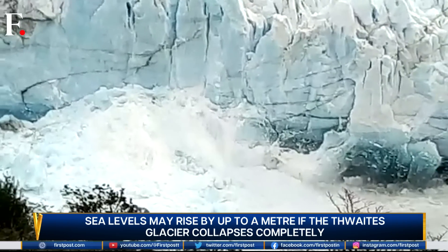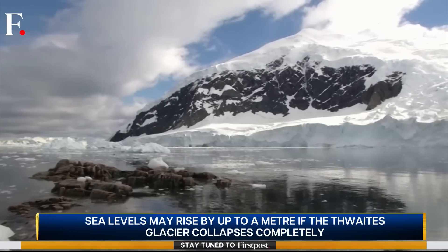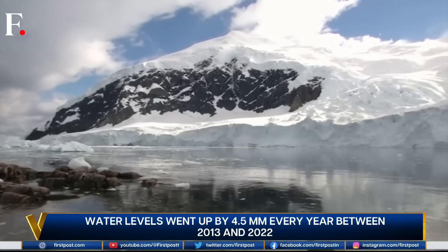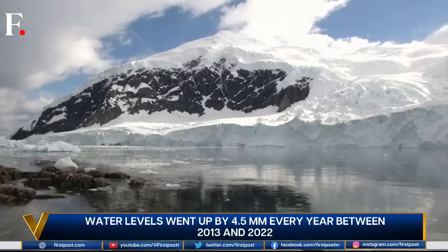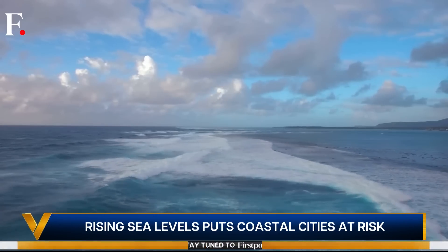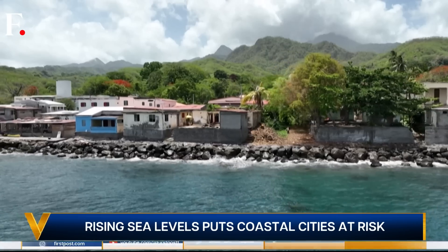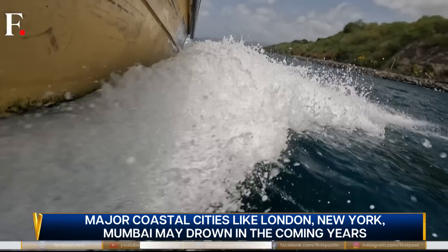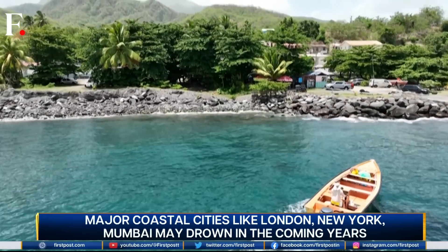If it collapses completely, sea levels may rise by an additional meter. Even though this is happening in Antarctica, it affects everyone — all the oceans are connected. If sea levels rise, all of our coasts and coastal cities are at risk.